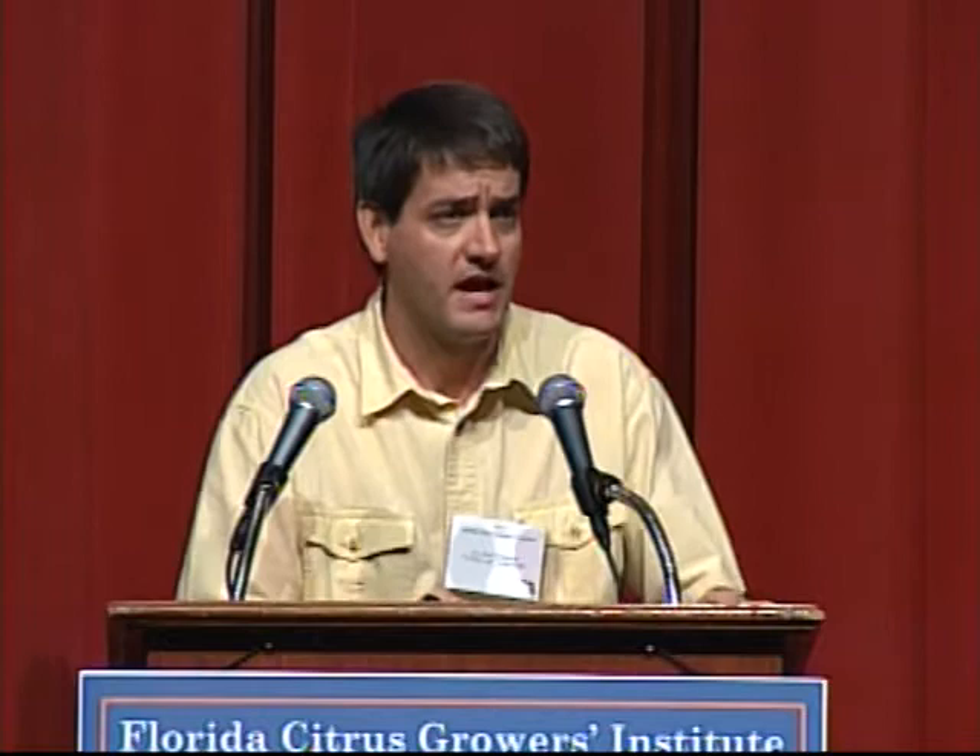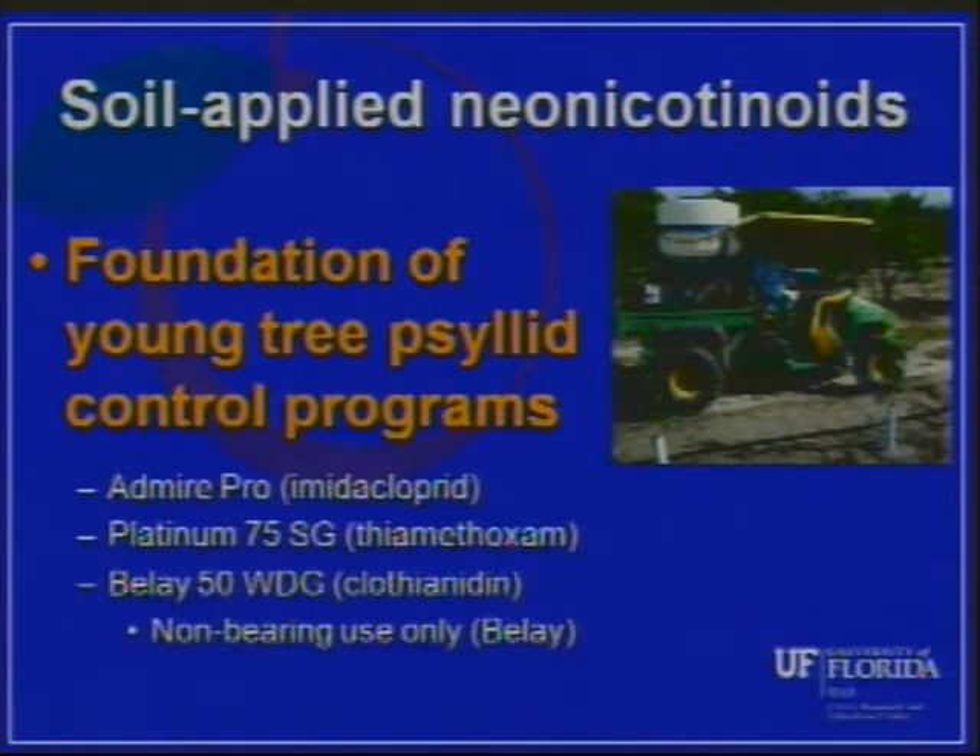When we talk about psyllid control programs for young trees, the foundation of those programs are going to be the use of soil-applied neonicotinoid insecticides — things such as Admire (imidacloprid), which everybody's familiar with, Platinum or thiamethoxam, and also more recently Belay clothianidin. All three can be applied as a soil-drench application to young trees in the field. They're taken up by the root system, moved through the xylem, and distributed throughout the leaf canopy where they control psyllids, leaf miner, and some other pests.